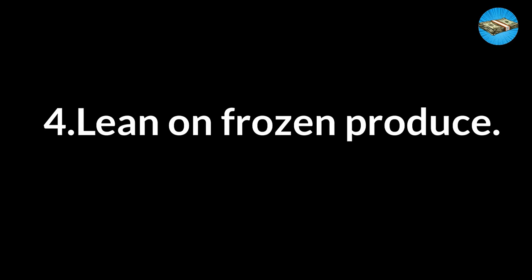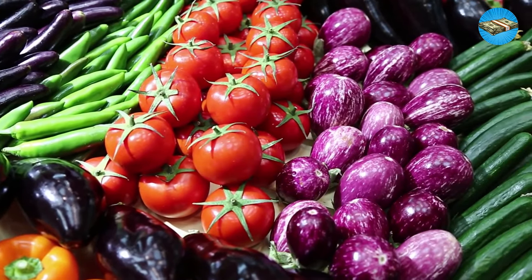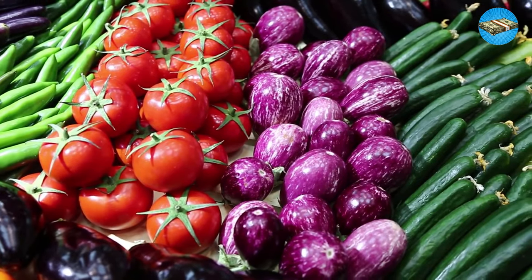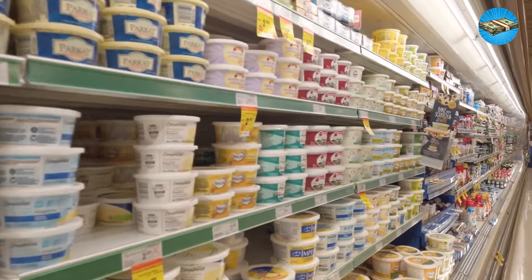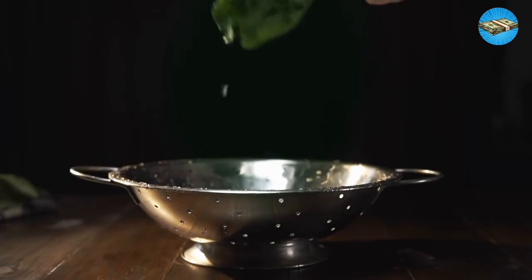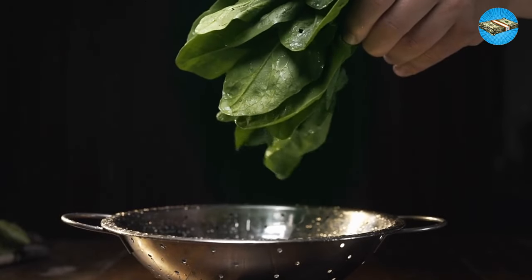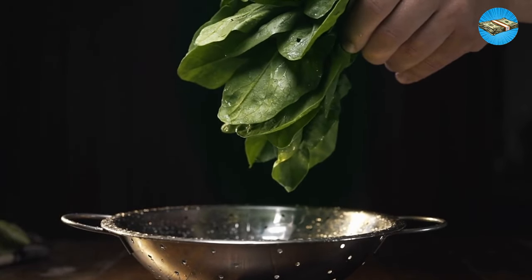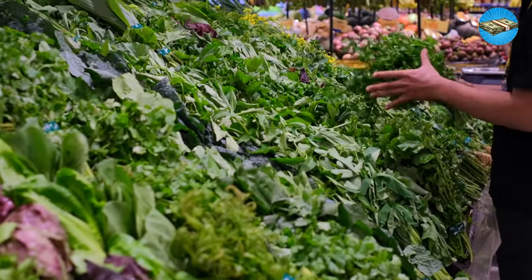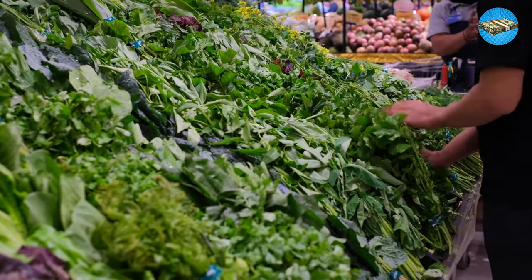Tip 4: Lean on Frozen Produce. Frozen produce is often considered a last resort, something to only use when foods are out of season or unavailable. But they're a powerful tool in your pantry arsenal. Frozen foods like spinach, corn, and peas are all picked and flash-frozen at the peak of freshness. So as long as you're storing them properly, that frozen produce might actually taste better than what you find at the grocery store, even in peak season.